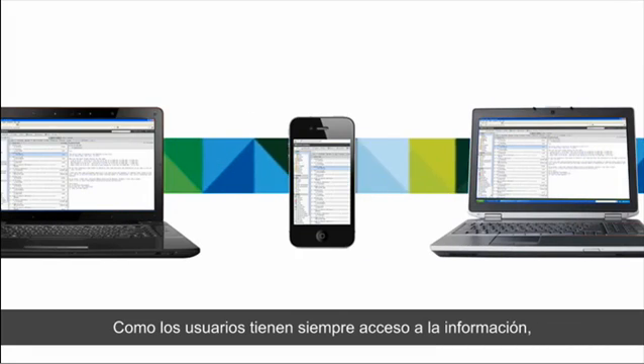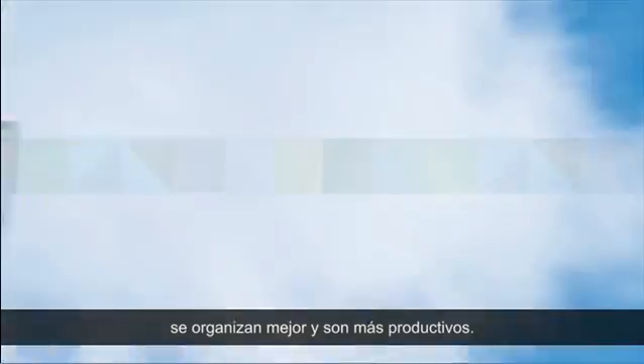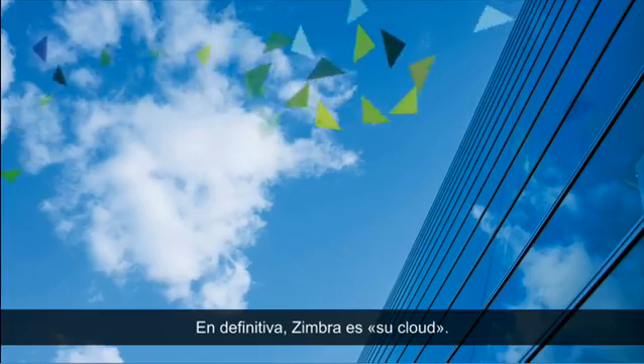It helps you be more organized and more productive than ever before, because your information follows you wherever you go. Think of it as your cloud.